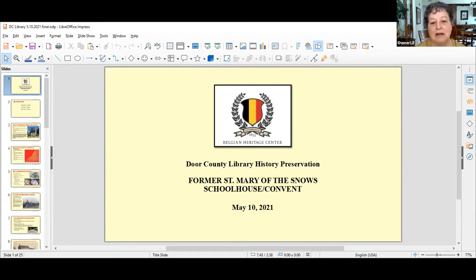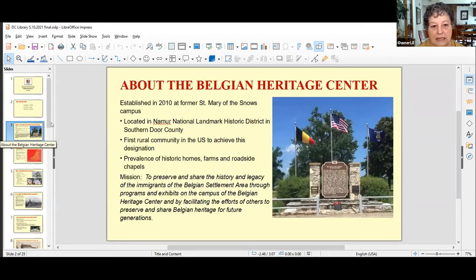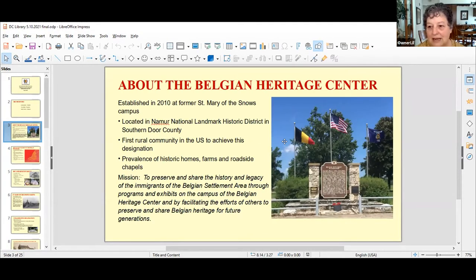Thank you, and I also would like to welcome all the participants today. Thank you for attending and wanting to learn a little bit about the Belgian Heritage Center and our current project. I'm going to introduce the speakers today. We have Joe Alexander, co-president of the Belgian Heritage Center. Sandy Orsted is our treasurer. My name is Ann Jenkins and I am the secretary. I'll tell a little bit about the Heritage Center in general and our history, and then the others will go into more detail on our project.